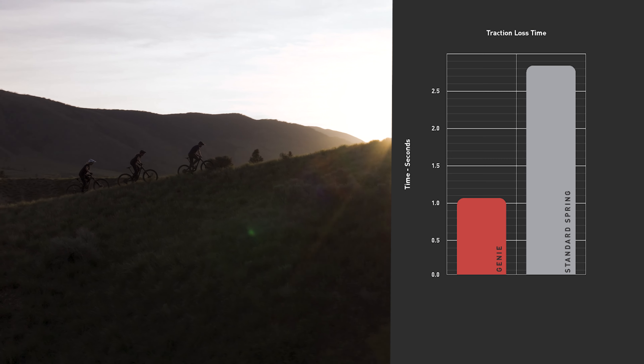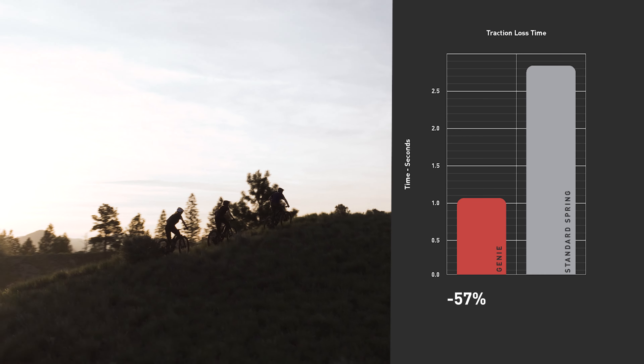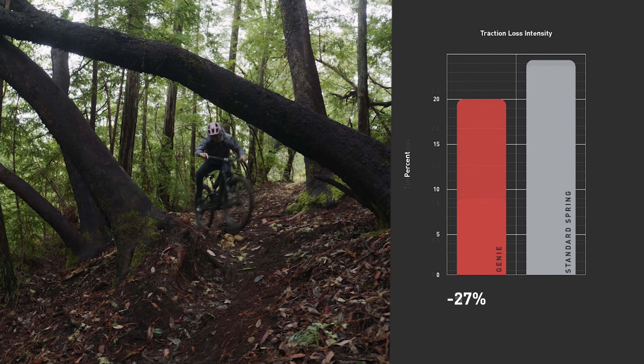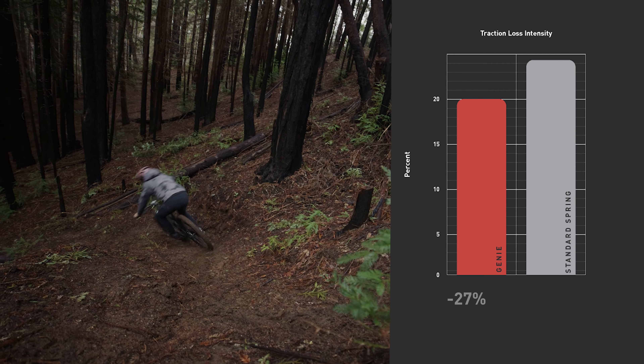Field testing shows Genie shock technology delivers 57% less traction loss time than a standard air spring. Additionally, the intensity of traction loss is 27% less with Genie.